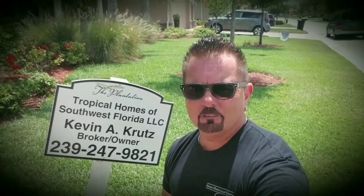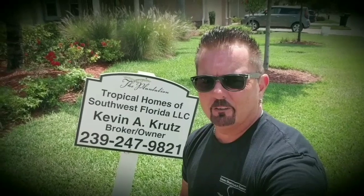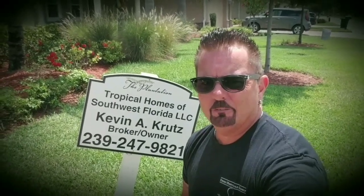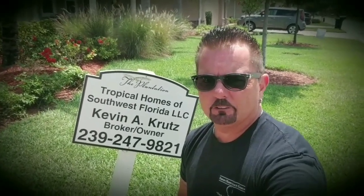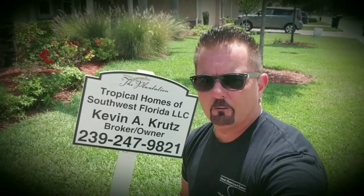Hey guys, it's Russ McCluskey, Edison Mortgage Group. Today I stopped by one of my preferred realtor partner's listings over here in Moody River Estates. This one is listed by Kevin Krutz. He is the broker owner of Tropical Homes of Southwest Florida, and I just wanted to stop by and give you a little overview on what he's got here for sale, so that if you have buyers shopping around, you can keep this one in mind and throw Kevin an offer.